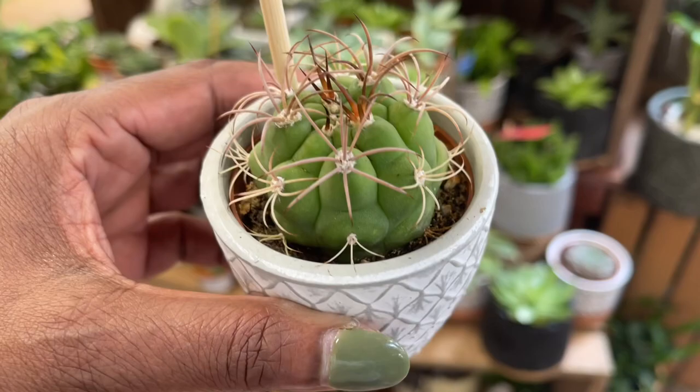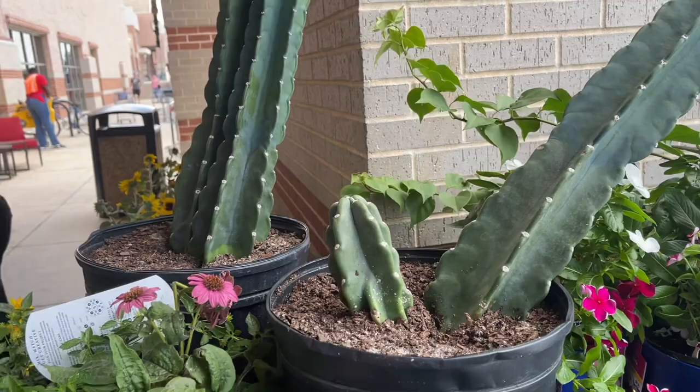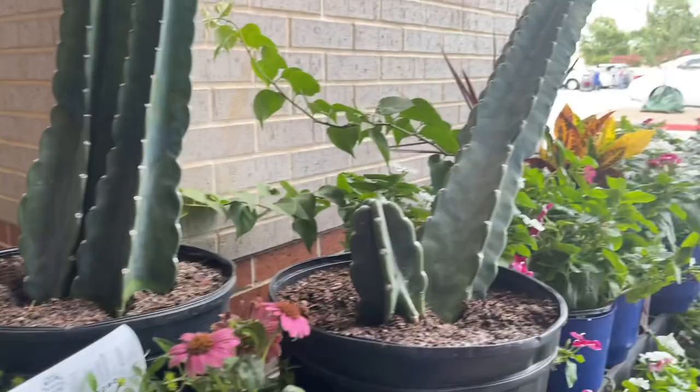$6.99 for this cute little gymno and a planter. They have these large, serious cactus — they have two here and they are $49.99 each. This one has a small one but this one has kind of a full size. So $50 for that at my local Kroger.